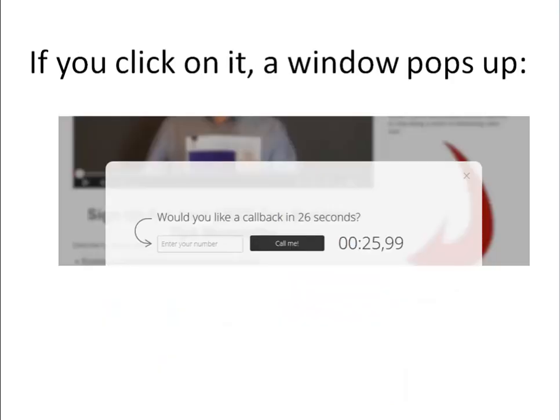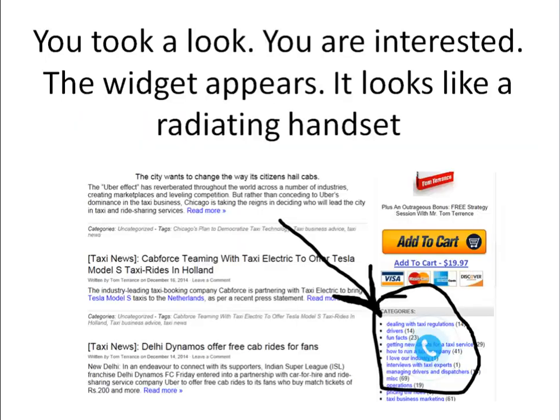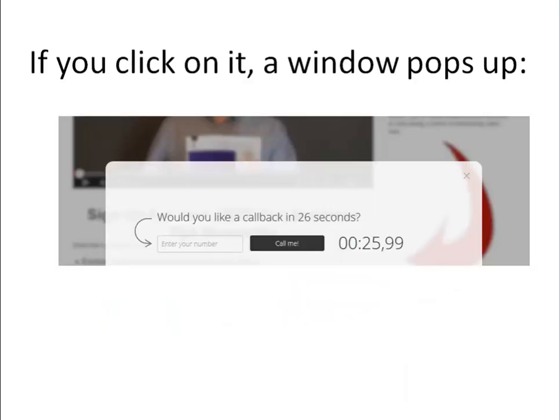So you're seeing a headset. If you click on it, a window pops up that says 'would you like a callback in 26 seconds?' We're usually accustomed to calling a number and waiting on hold, or getting an answering machine, or 'press 1 for a dispatcher, press 2 for this, press 3 for that.'